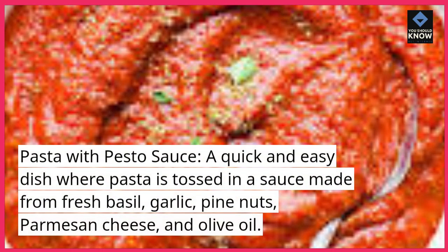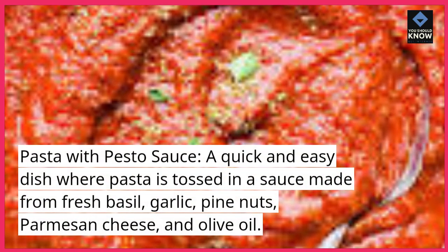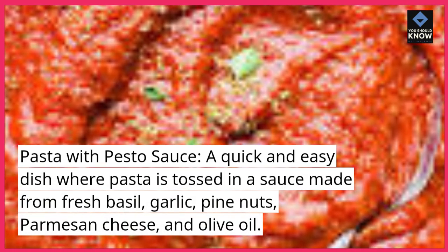Pasta with Pesto Sauce: A quick and easy dish where pasta is tossed in a sauce made from fresh basil, garlic, pine nuts, parmesan cheese, and olive oil.